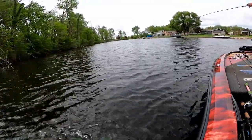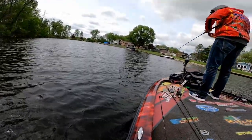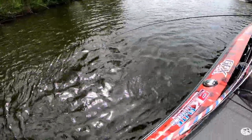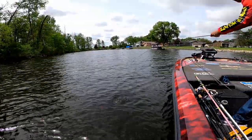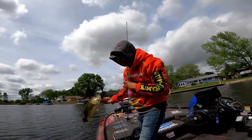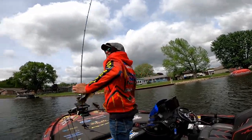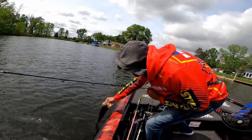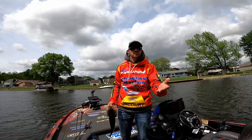You got the big one today! We got you on camera - look how beautiful that fish is. Nice job Jeremy! You flip that jig up against some wood. That was up against the wood, shallow - just kind of what we've been talking about all day. Your instincts were right.